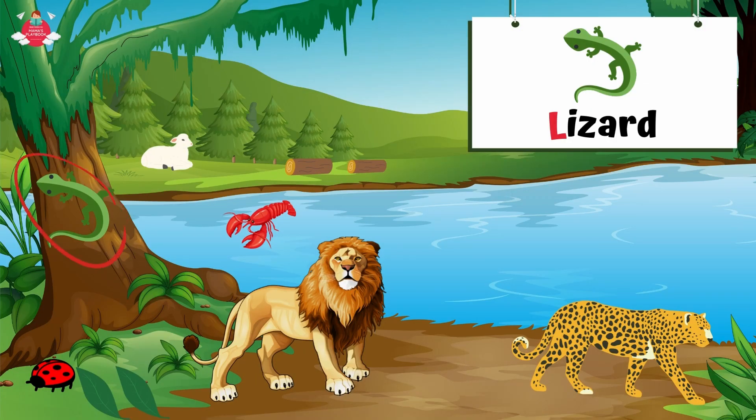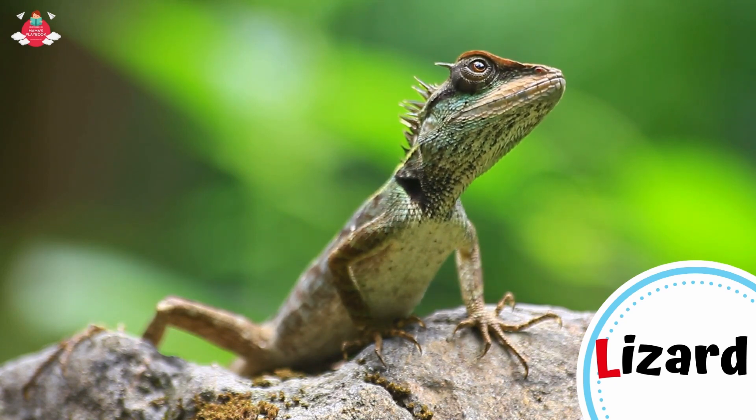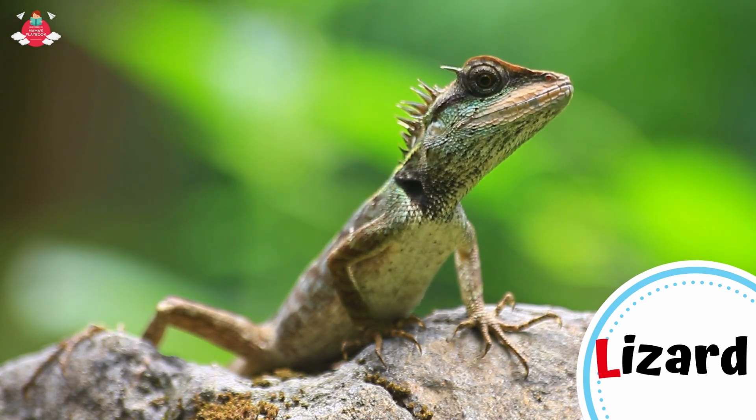Let's see what else in the forest starts with letter L. L for lizard. Lizards are reptiles with rough, scaly skin, four legs, and a long tapering tail. Most lizards live on the ground, but others can be found making their home in a tree, in a burrow, or in the water.